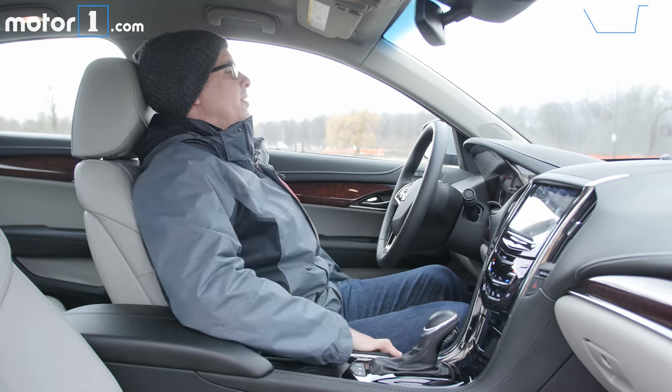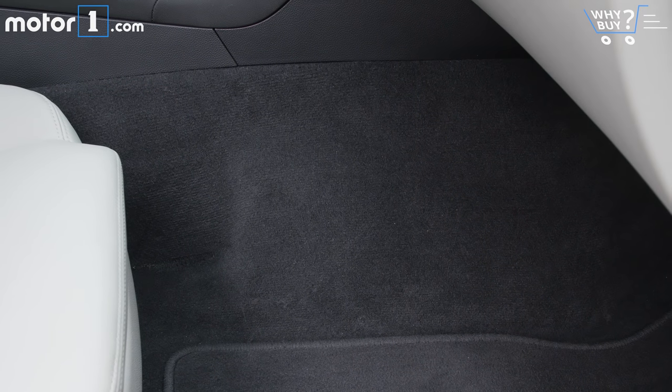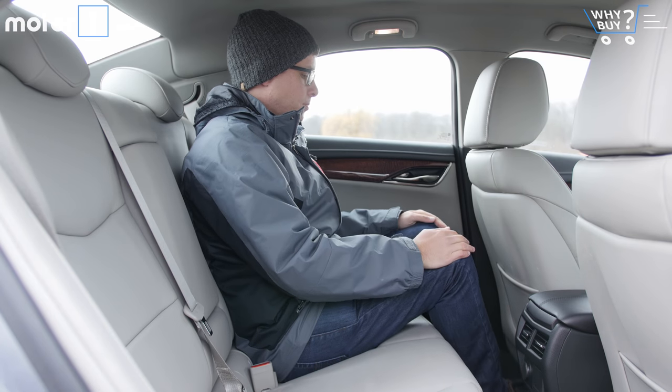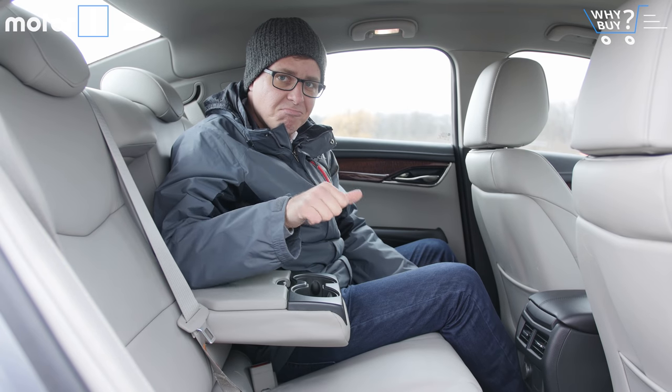The front seat has adequate head and legroom, though it does feel a little narrower than in some competing cars. On the passenger side, an uneven floor and a lump sticking out of the transmission tunnel make things a little bit claustrophobic. The back seat also feels cramped — by the spec chart, there's around 2 inches less legroom than competing German sedans. I wouldn't necessarily choose to ride back here for an all-day road trip.